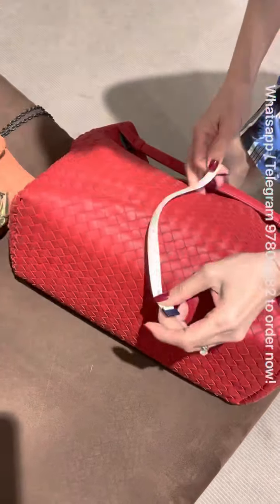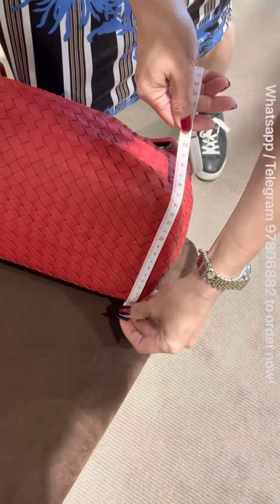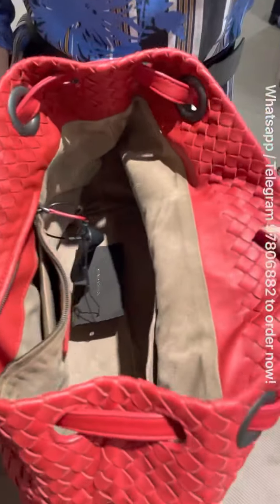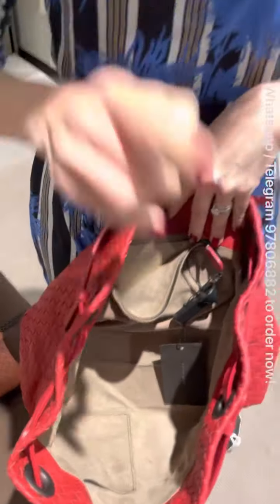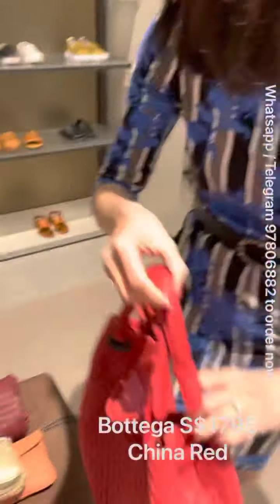Next, they have this very nice tote bag. It's a two-way carry — you can carry it like that, or carry it like this. It's a very nice tote bag and also a very good size for those who like shopping bags. The size is 34 by 26 by 15 cm — that's an estimated size.